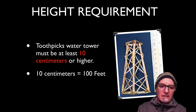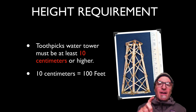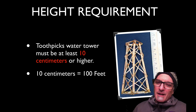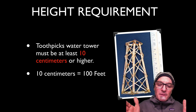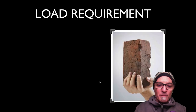The toothpick water tower must be at least 10 centimeters high or higher. I wouldn't make it much higher than 10 — some people do 12, 13, 14, and I've only seen a couple that are like 18. The higher you make it, it's going to be much more of a challenge. You want to keep it at 10 or a little higher, but not under 10 centimeters. Remember, 10 centimeters equals 100 feet in our scale for this project.